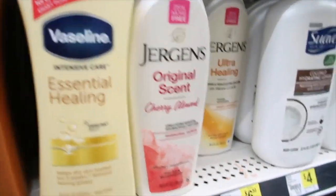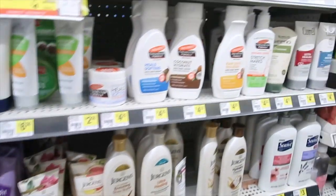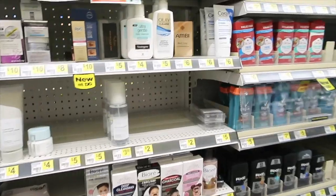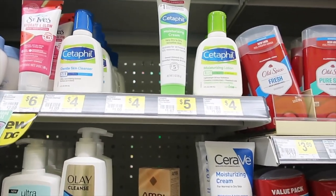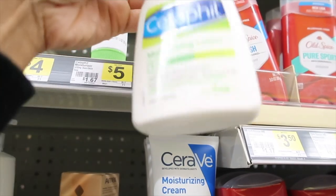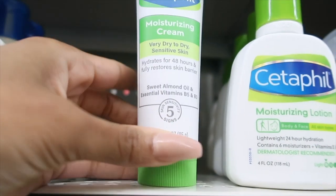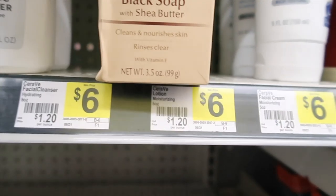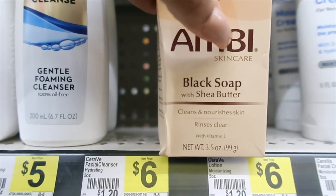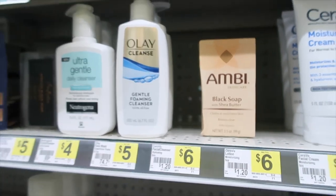I see they have the Jergens here for $6.50 — that's a big bottle. I haven't been here in so long that I have not a clue what I'm looking for. Oh, they do have my Cetaphil. I'm good on cleanser. This is the Moisturizing Cream — good for dry and sensitive skin. Oh, it's got almond oil in it, I probably can't use that. I got the Ambi black soap. I know black soap is really good but I've never used Ambi — I used Ambi's cream that's for dark spots, but never their soap. Let me know down in the comments if that's really good.